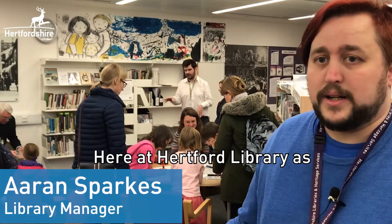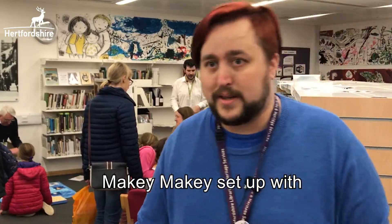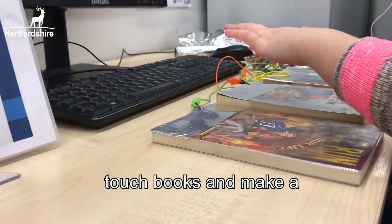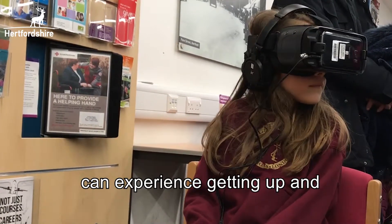Here at Hartford Library as part of the credit space out of the box, we've got a range of different things going on. We've got a Makey Makey set up with a book piano, so people can touch books and make a piano noise. We also have some VR headsets so people can experience getting up close with a dinosaur or some other little games.